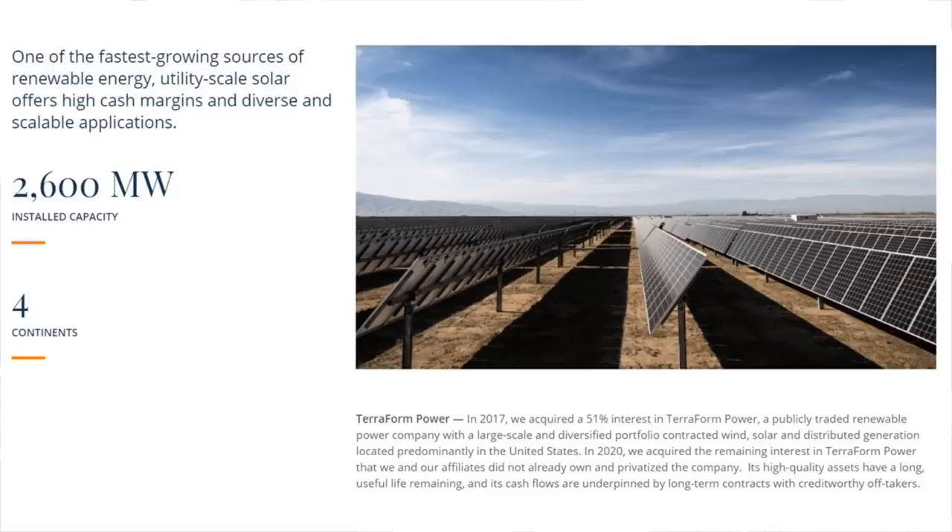As far as solar power goes, Brookfield says it is one of the fastest growing sources of renewable energy, and utility-scale solar offers high cash margins and diverse and scalable applications. In 2017, they acquired a 51% interest in Terraform Power, a publicly traded renewable power company with a large-scale diversified portfolio of contracted wind, solar, and distributed generation located predominantly in the United States. In 2020, they acquired the remaining interest in Terraform Power that they and their affiliates did not already own, and they privatized the company. Its high-quality assets have a long useful life remaining, and its cash flows are underpinned by long-term contracts with credit-worthy off-takers.